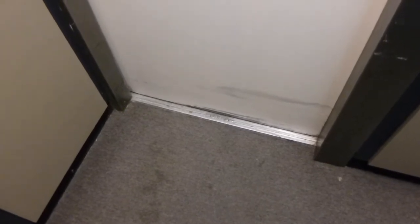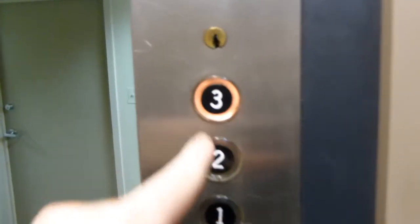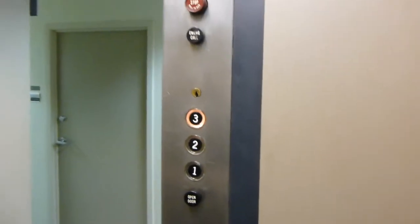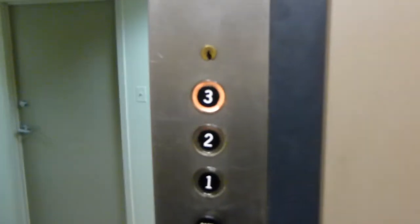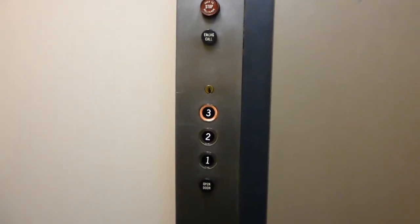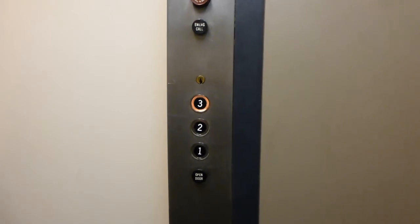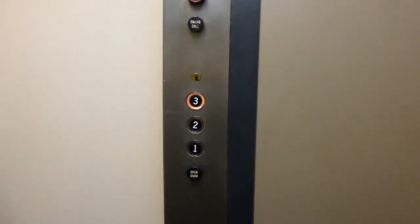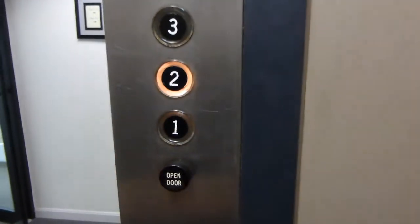It's making funny noises. Here we go, this is our side. Here we go — let's go to two. Let's see if they have an intermediate call station. There we go.